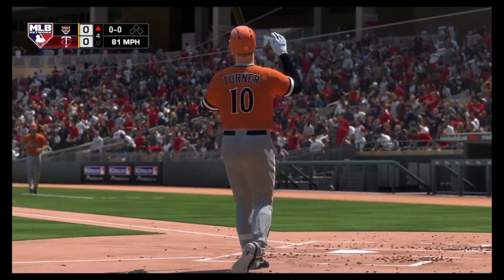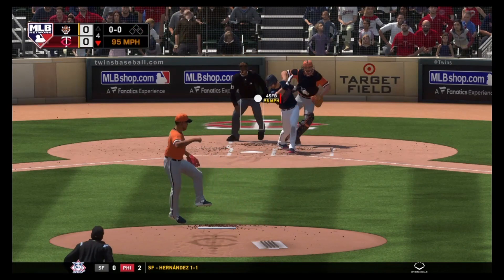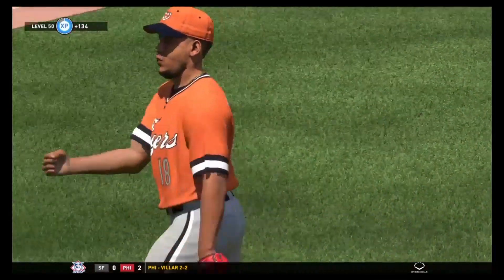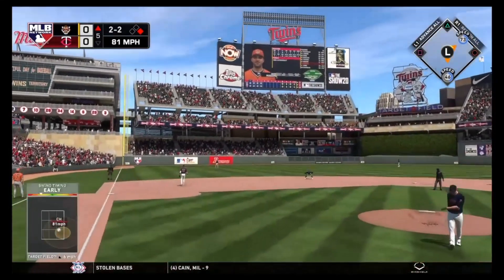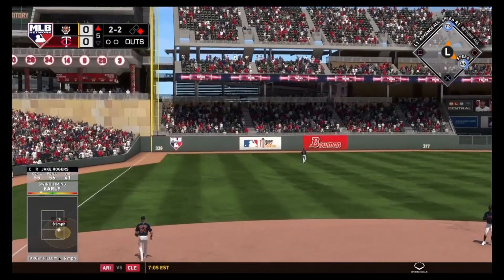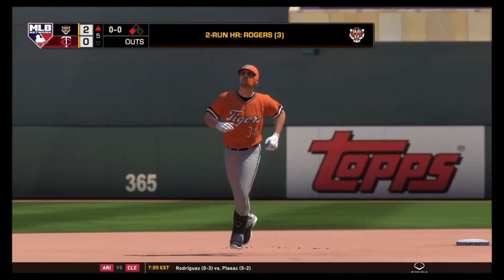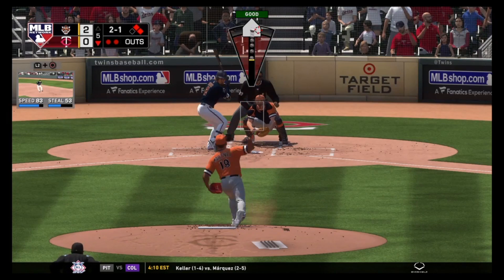Matz in the top of the fourth gets Justin Turner to strike out to get through his fourth inning. Carlos Martinez gets Josh Donaldson to swing through a pitch. We move into the fifth inning with a runner on. It is Jake Rogers and he takes this thing deep to left field — it is gone. A two-run shot, Rogers' third homer of the year off of Steven Matz, and we strike first.